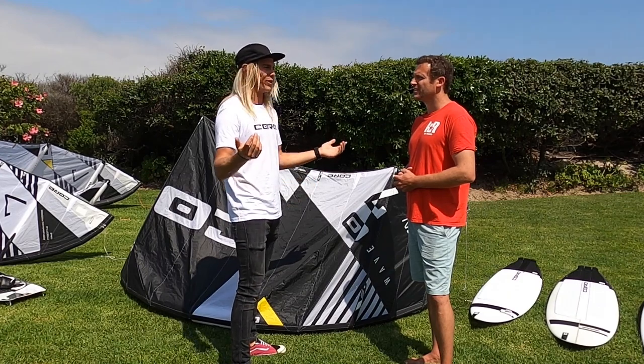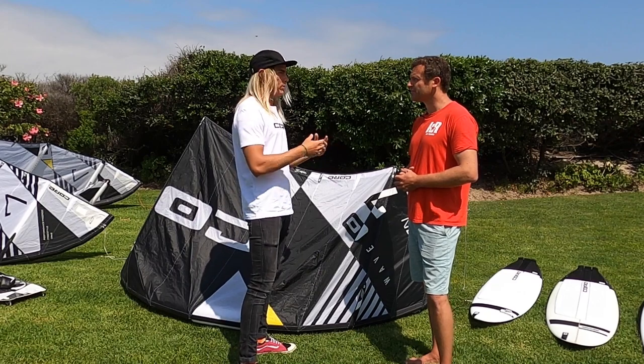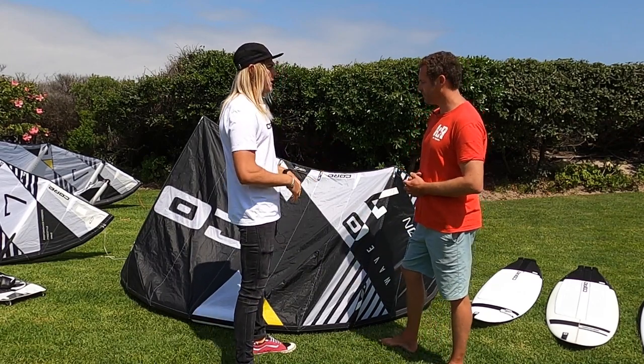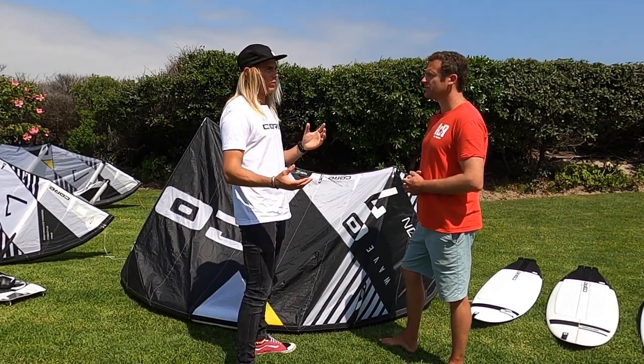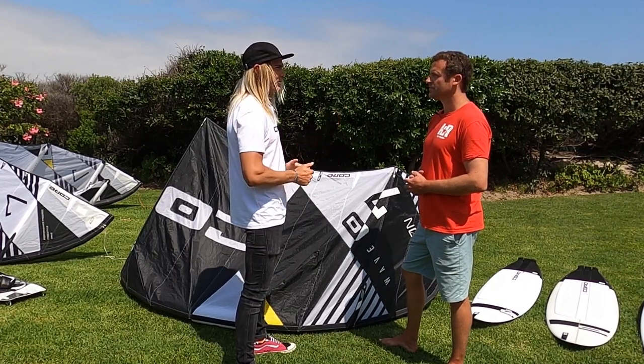You could jump with the Section and probably get some height, but you're just not going to stay up very long. So I'd say if you want to do strapless freestyle it works really great, and wave riding of course — but if you're into big air freestyle, then I'd take a Nexus or an XR.